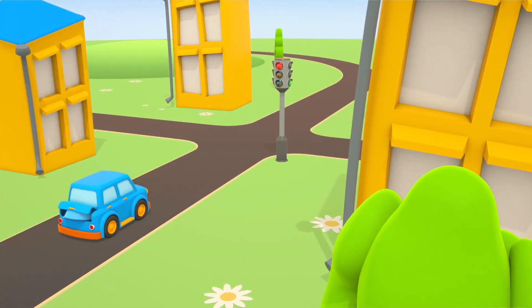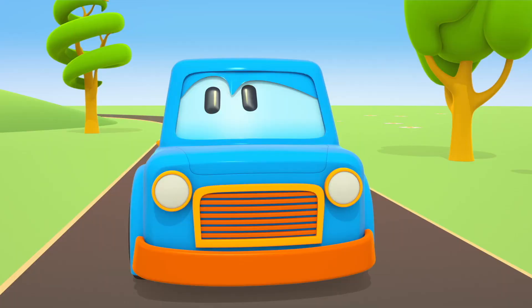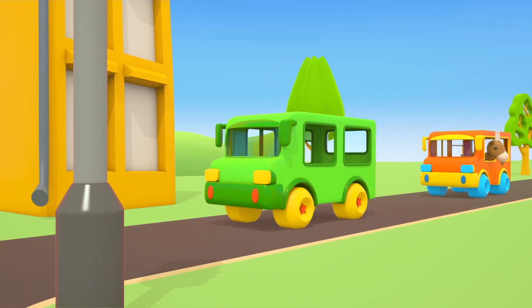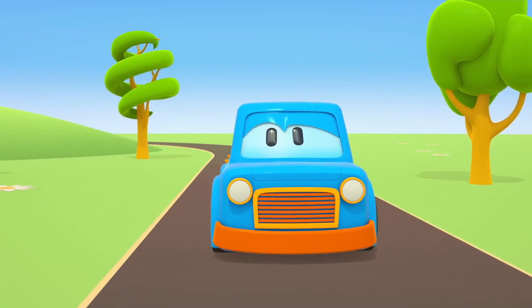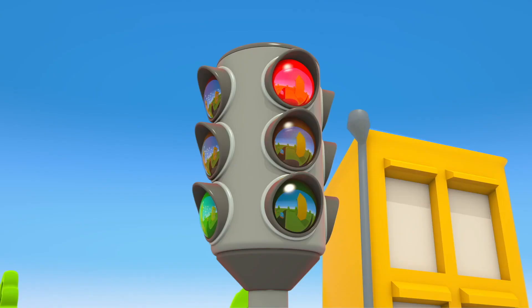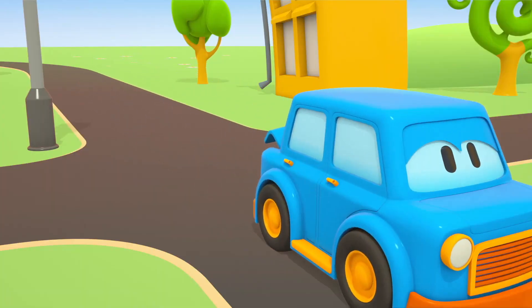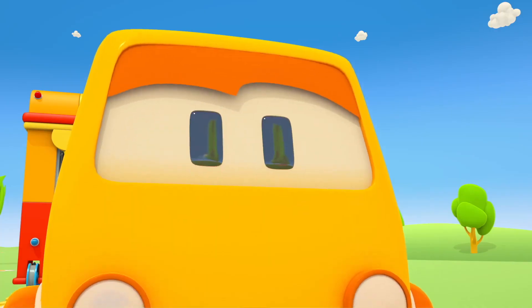Red! Mac stopped. Green! You can go! Blue!